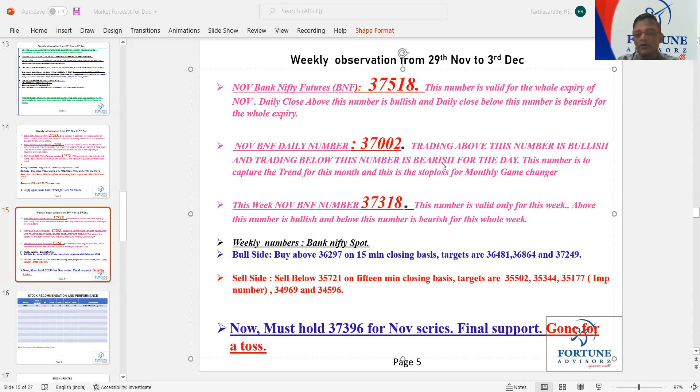From there it moved, but eventually all the gains were given back from the 36,300 level. It came all the way down and closed exactly at our number, which is 35,937. This is Bank Nifty.